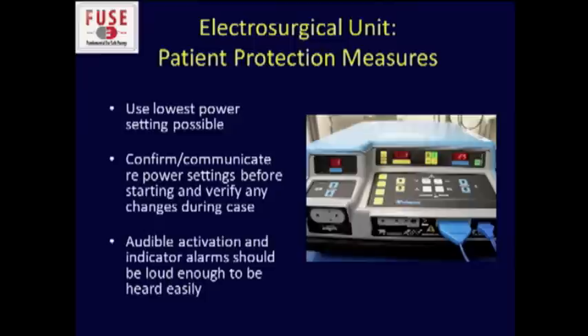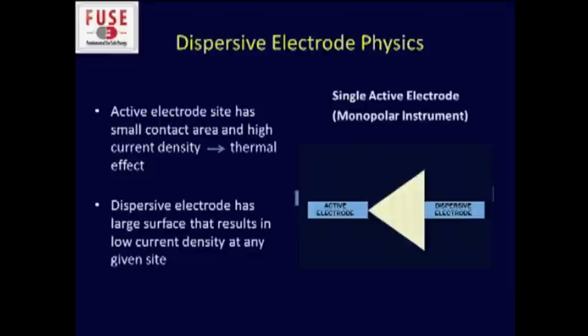As Dr. Monroe described, you want to use the lowest power setting possible. One thing that often doesn't happen but is very important: when you say change the setting to 20, or increase it to 30 or 40 on COAG mode, the nurse should communicate that back to you, just like in aviation. You say something, they confirm it, and you say thank you so everybody knows the settings were made. It's also important to have activation indicator alarms loud enough for everyone to hear — you don't want somebody stepping on the foot pedal or leaning on the pencil tip and having it activated without realizing it.